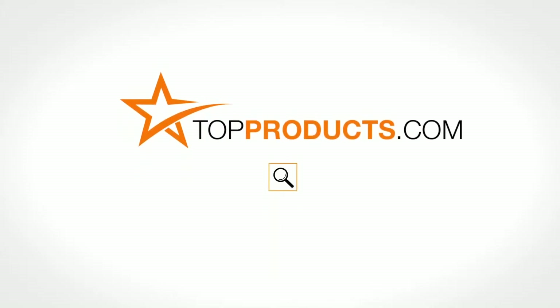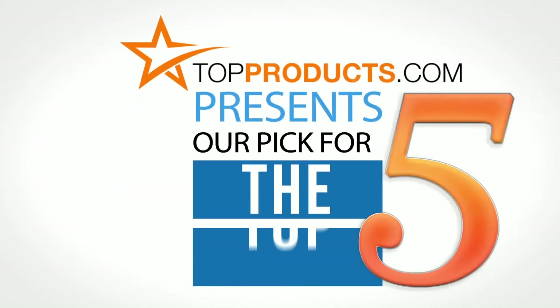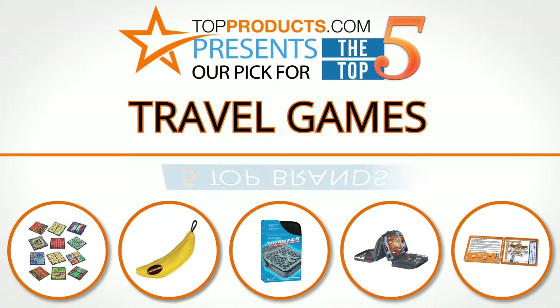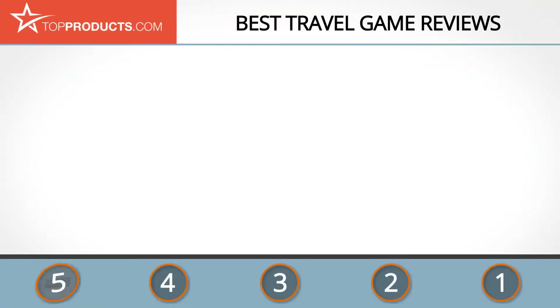TopProducts.com presents our pick for the top five travel games. For this review, we chose five brands known for quality travel games, showcasing a variety of options that are available.